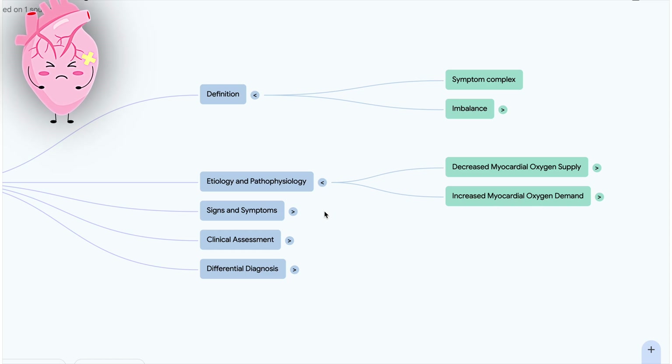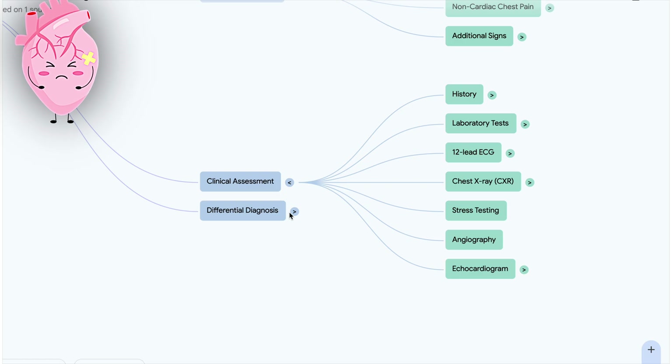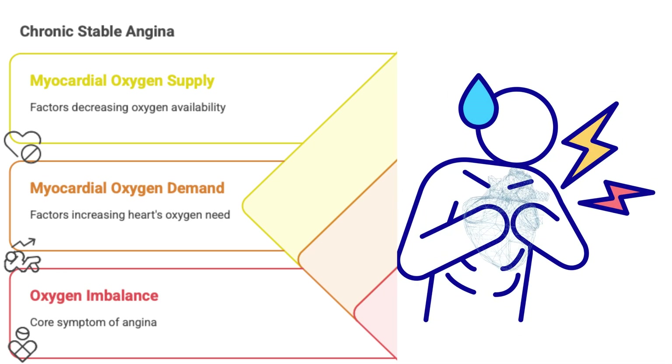Our mission for this Deep Dive is pretty straightforward — give you a clear picture of what it is, why it happens, how it feels, and how doctors start looking into it. So let's get right to it.